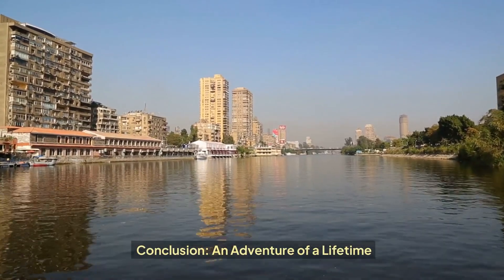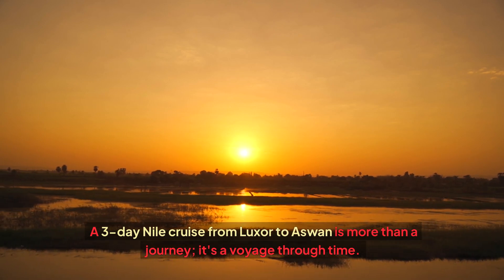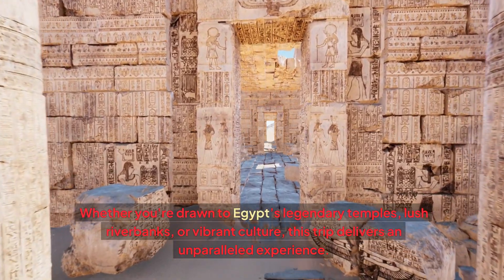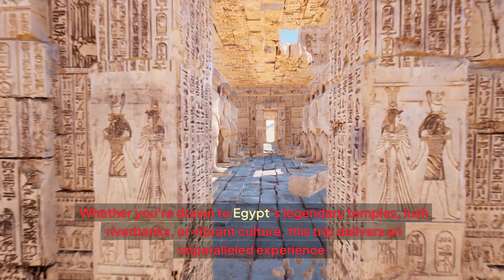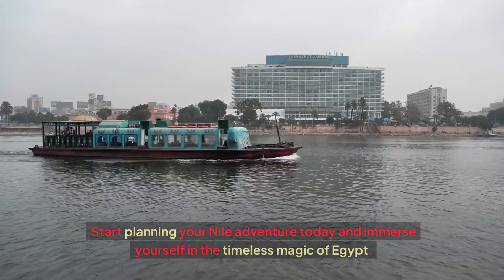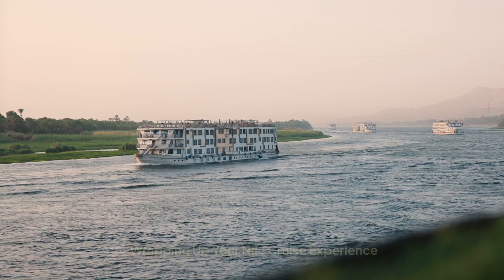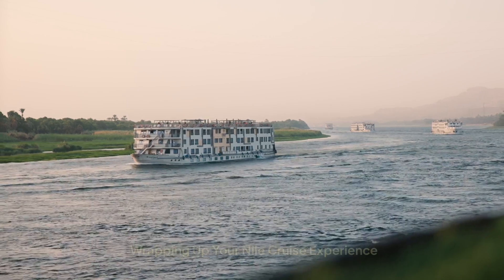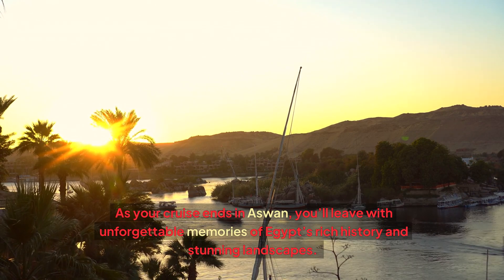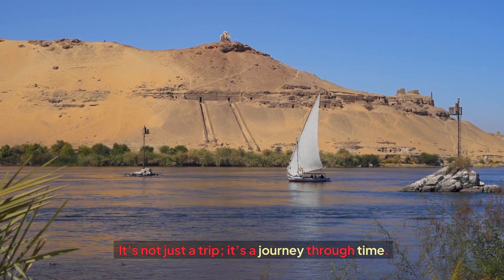Conclusion: A 3-day Nile cruise from Luxor to Aswan is more than a journey — it's a voyage through time. Whether you're drawn to Egypt's legendary temples, lush riverbanks, or vibrant culture, this trip delivers an unparalleled experience. Start planning your Nile adventure today and immerse yourself in the timeless magic of Egypt. As your cruise ends in Aswan, you'll leave with unforgettable memories of Egypt's rich history and stunning landscapes.